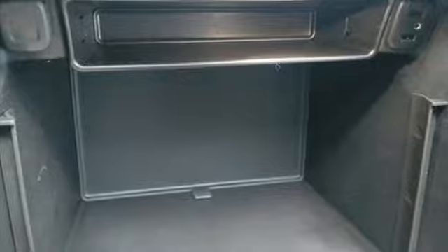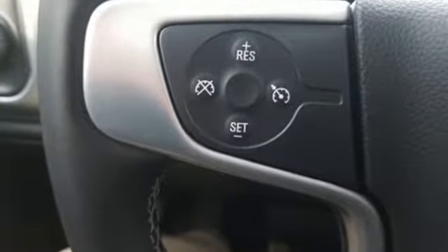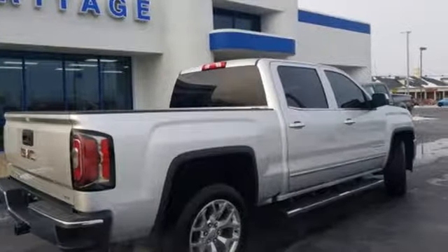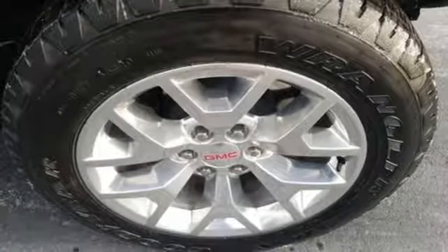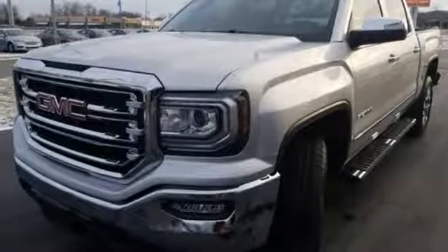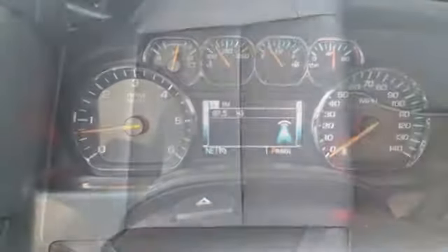It comes with all the amenities you need: V8 engine, electronic shift on the fly, driver selectable mode, trailer brake controller, external memory control, power heated mirrors, front heated leather bucket seats, active grill shutters, gas pressurized shocks, auto dimming rear view mirror, and automatic transmission.